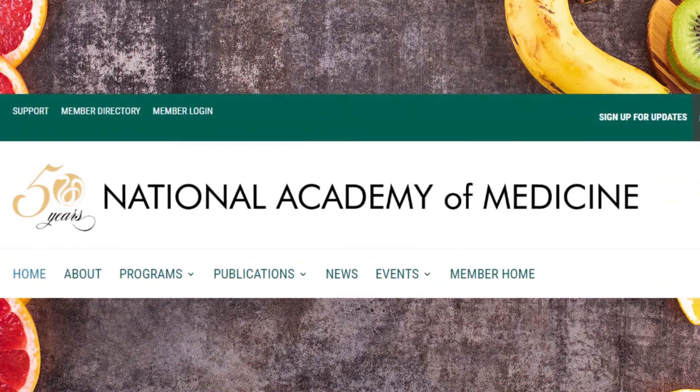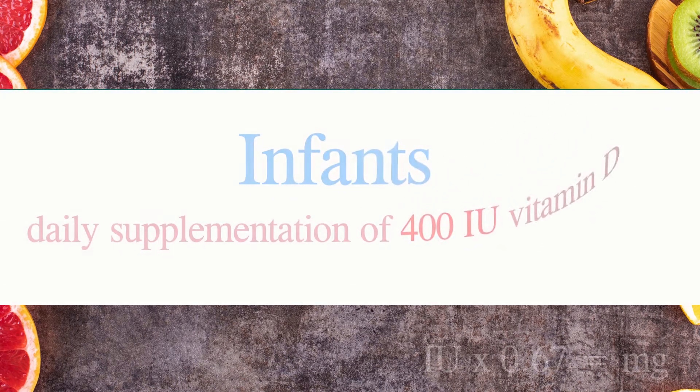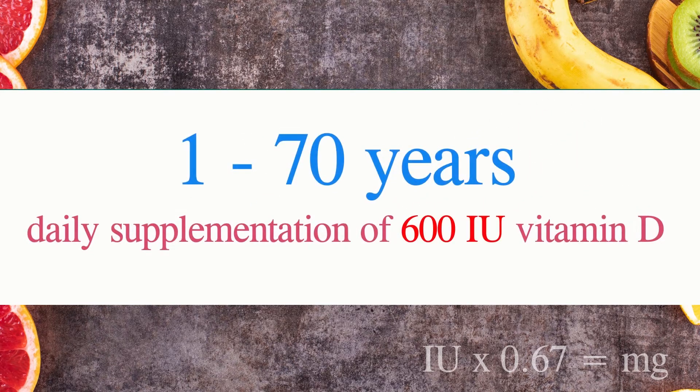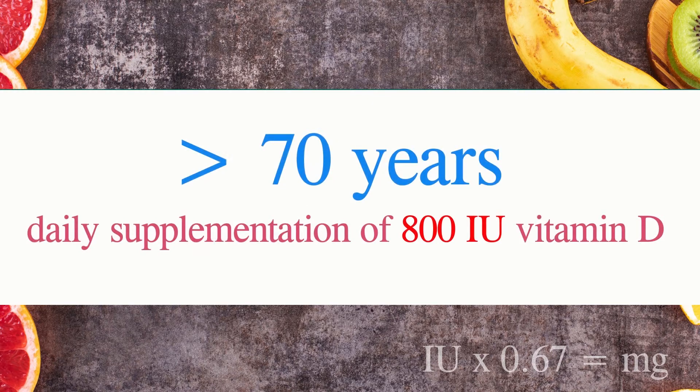To prevent vitamin D deficiency, the National Academy of Medicine recommends that infants should immediately receive a daily supplementation of 400 international units of vitamin D during the first year of life. Individuals between 1 and 70 years should receive 600 international units of vitamin D daily, and adults above 70 years should receive a daily dose of 800 international units of vitamin D.